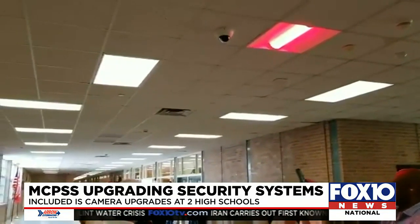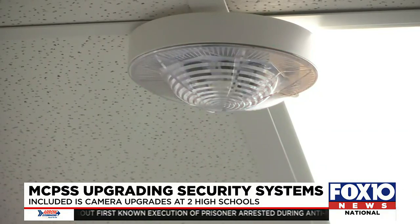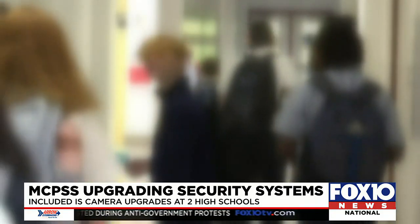Once activated, the alert system takes over all computers and smart boards in a school and flashes color-coded lights depending on the type of emergency, like red for a full lockdown or green once all clear. It actually shows where the person is located when they press the alert, so that the administrators and the resource officer can quickly respond to that location.